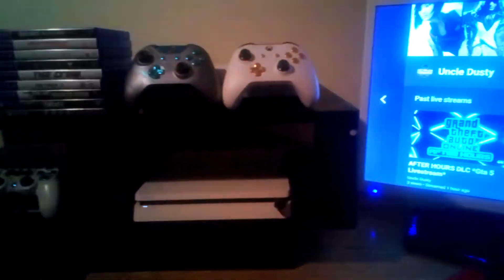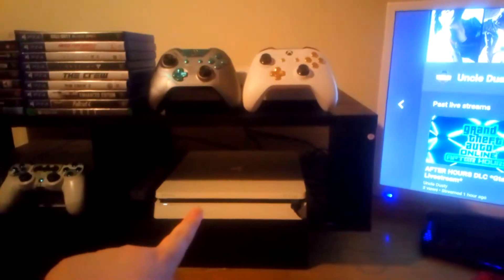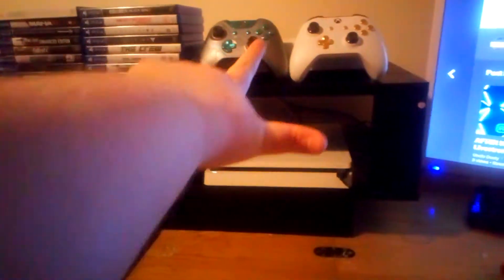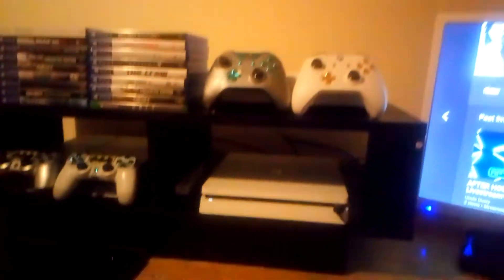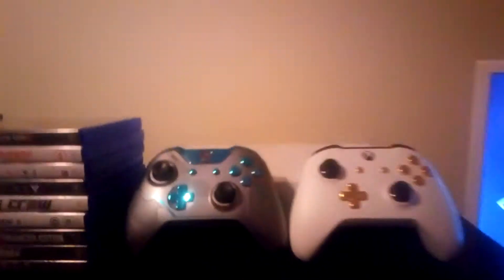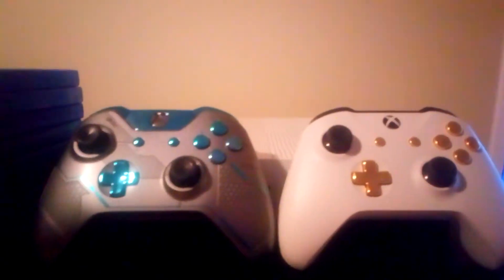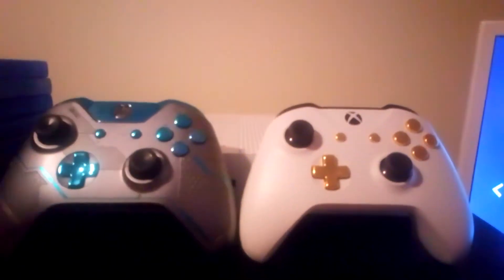I've got the PS4 Slim, the PS4 original, and the Xbox One. These controllers I fixed from eBay — they were broken and I managed to fix them back up and they're working fine.